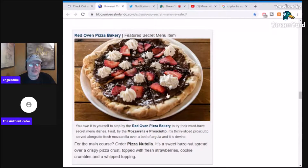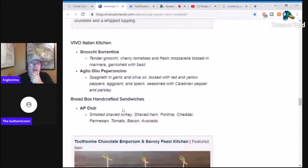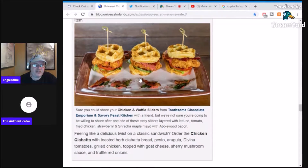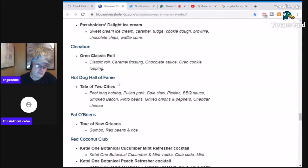Red Oven Pizza is such great pizza, it really is, but this one looks like somebody pooped on a pizza — it's a Nutella pizza, that is horrible. Toothsome's Emporium has chicken and waffle sliders, chicken ciabatta with toasted herb ciabatta bread, pesto arugula, divine potatoes or tomatoes, and grilled chicken taco cheese. You know what? I'm not hearing onion — I'm all over it. Have this for lunch and go grab that banana milkshake.